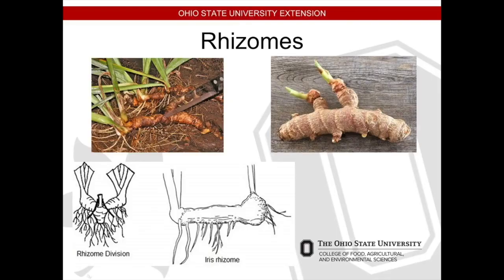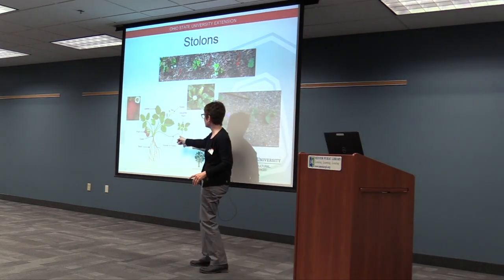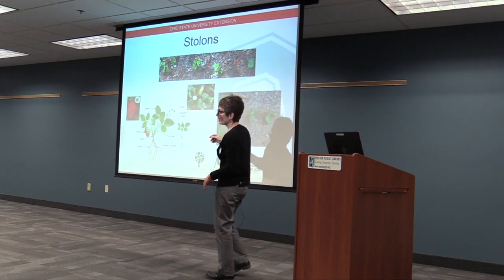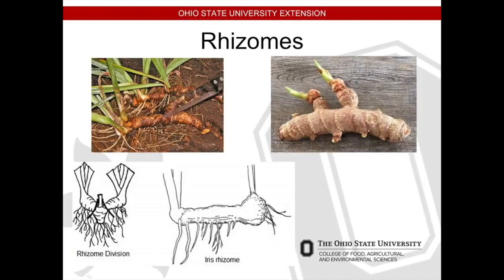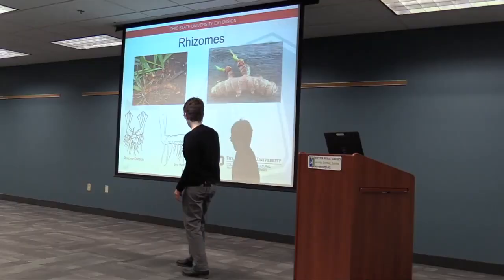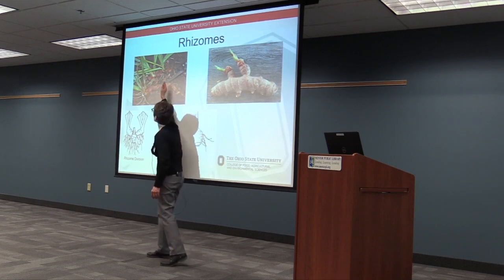Rhizomes are similar to stolons, but they grow out horizontally at the soil level or a little bit under the soil level, so you're not going to see that runner. An example is an iris and turmeric — ginger does the same thing. If you're going to divide stolons, you can almost guess where you would just cut it and take that and move it. Rhizomes are a little bit less obvious. There's a good picture here of the angle cut — you have a part of the root and the stem on both sides. It's not any magical spot, it's just making sure both sides have what they need to live.